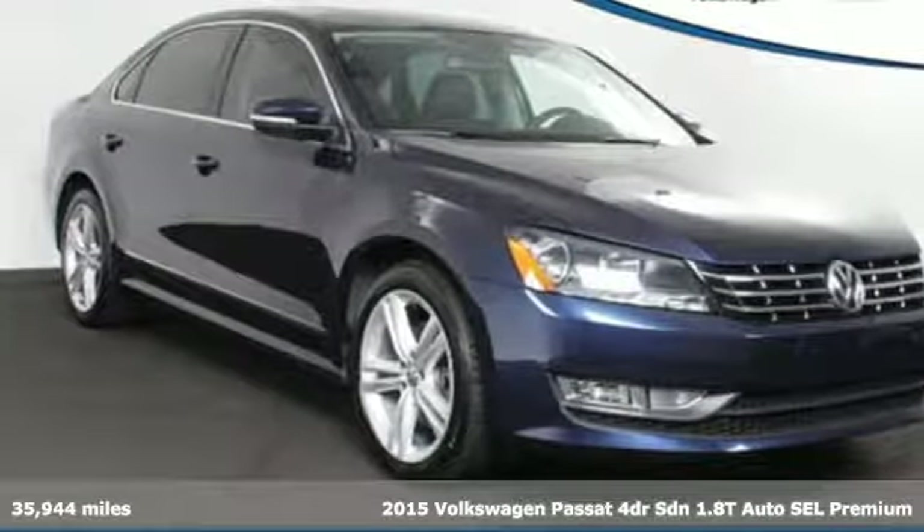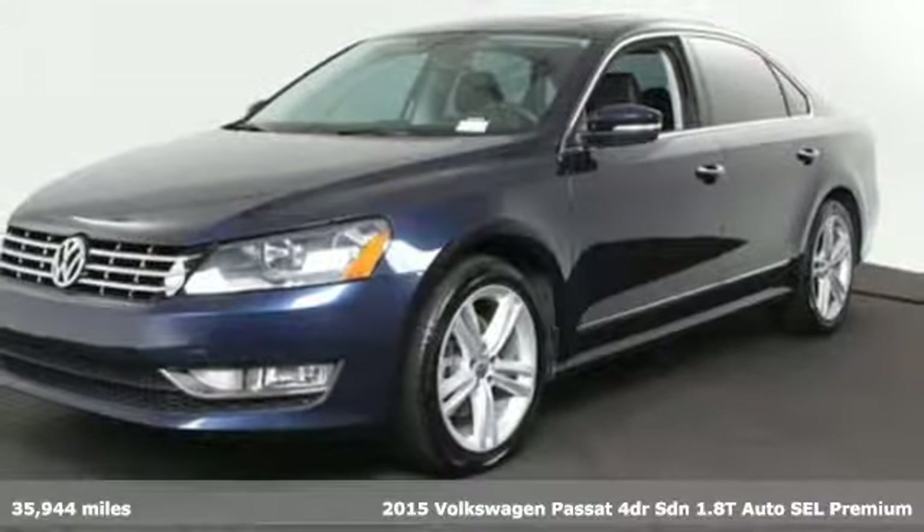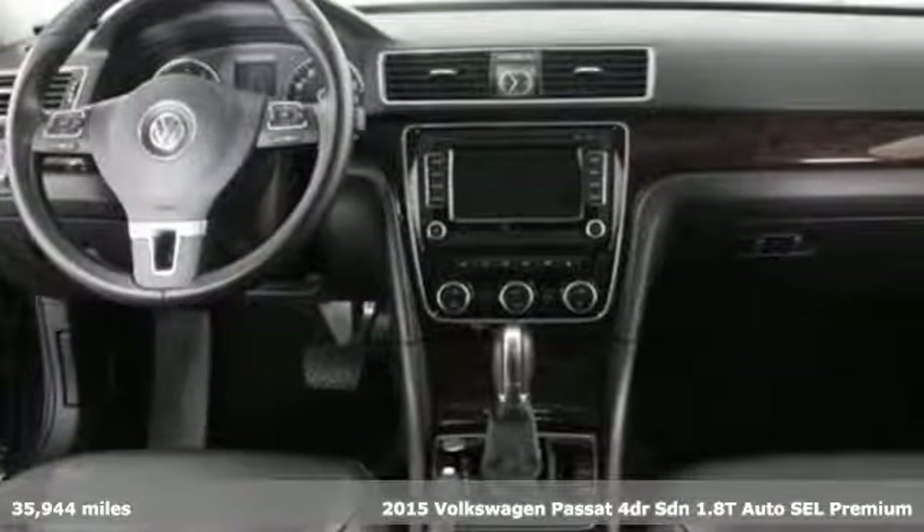It's a 2015 Volkswagen Passat. Family time picks up a few more fans in this Passat. It's well equipped with the features you need.